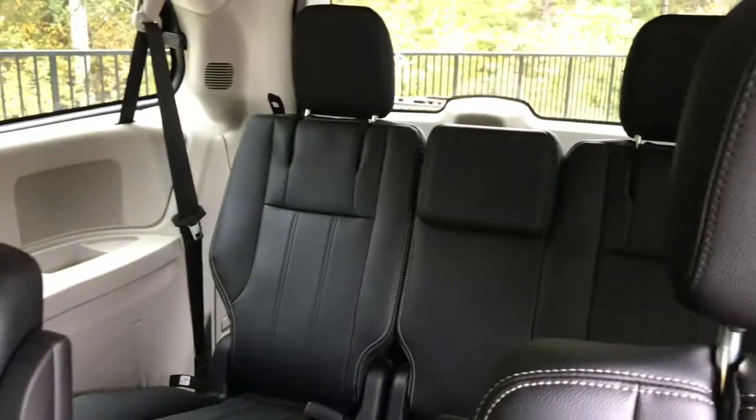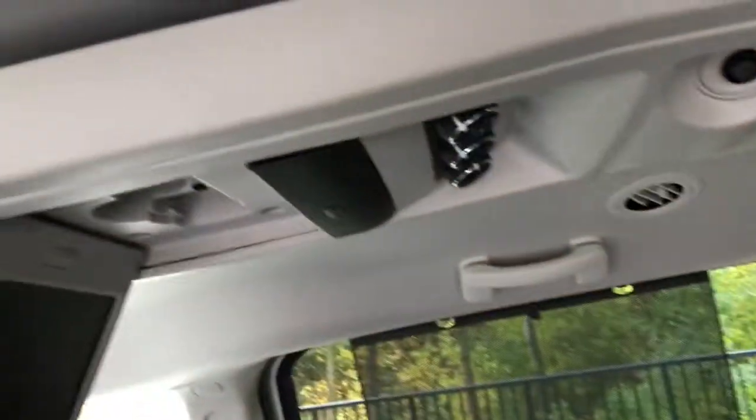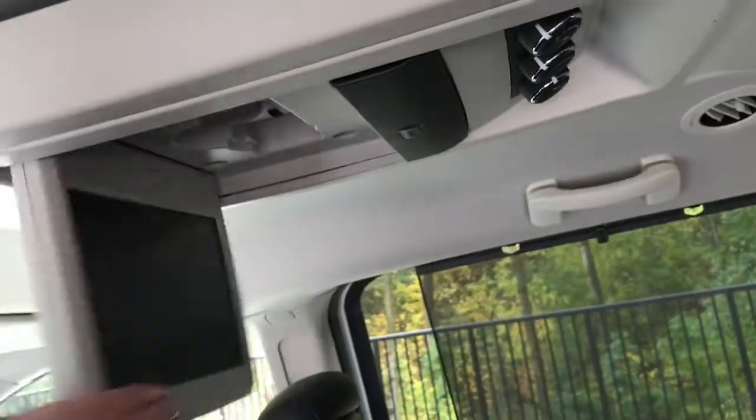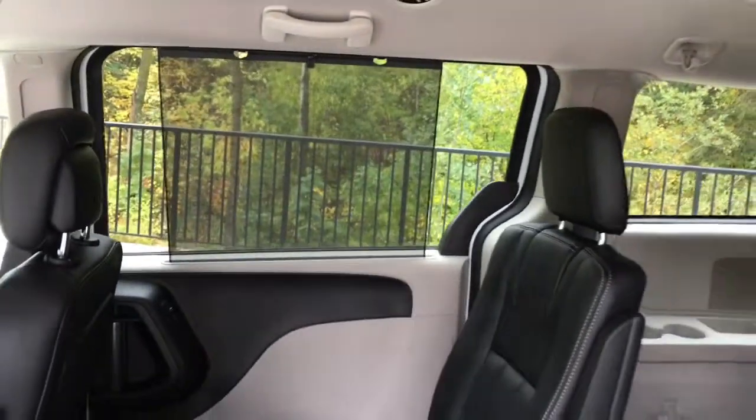There's a bench seat in the third row. It comes with a nine-inch screen for the DVD system as well as wireless headphones, and it also comes with sun shades in the second row. This is Leslie with St. Albert Dodge — thank you for watching, and if you have any questions please feel free to give us a call.